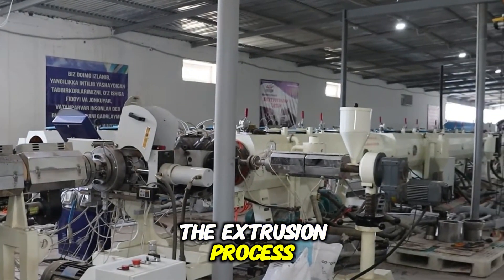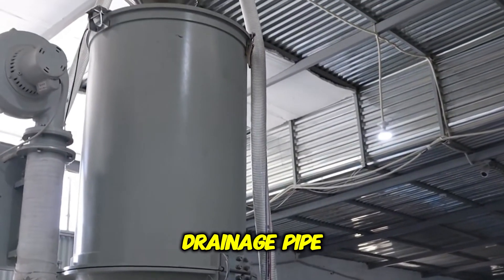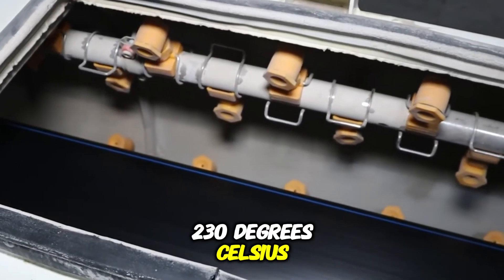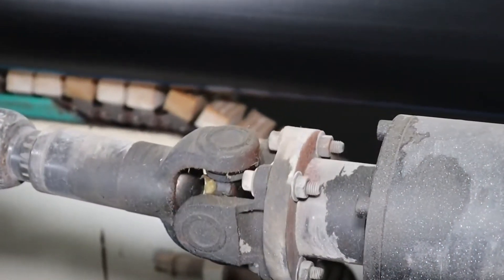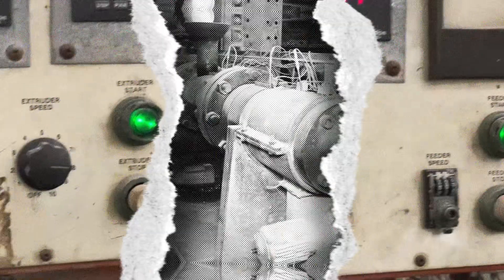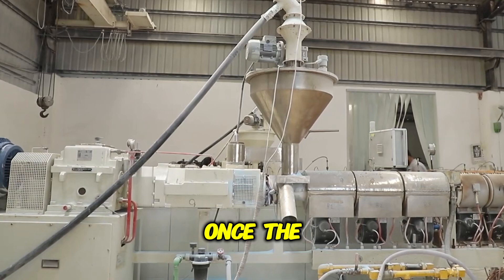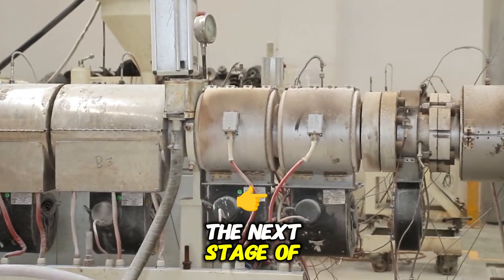The extrusion process is the first major step in transforming HDPE pellets into a functional drainage pipe. The blended pellets are heated to approximately 230 degrees Celsius inside an extruder, a machine designed to melt and shape plastic. The extruder consists of a long cylindrical barrel with a rotating screw inside. As the screw turns, it pushes the melted plastic forward, maintaining consistent temperature and pressure to ensure an even flow, preventing air pockets and achieving uniform pipe thickness.